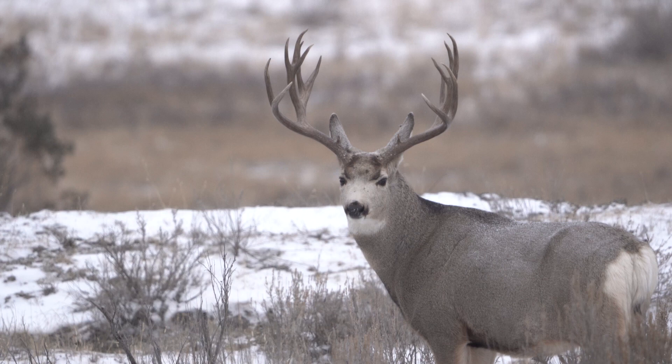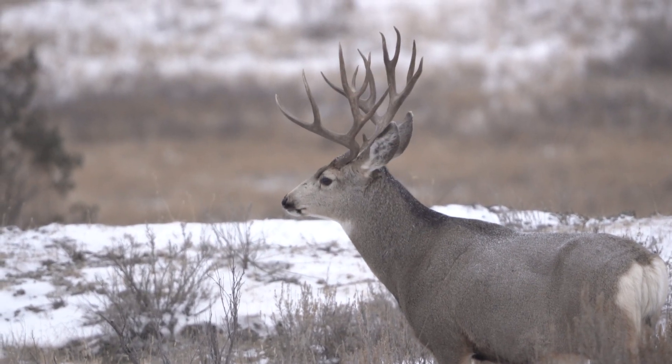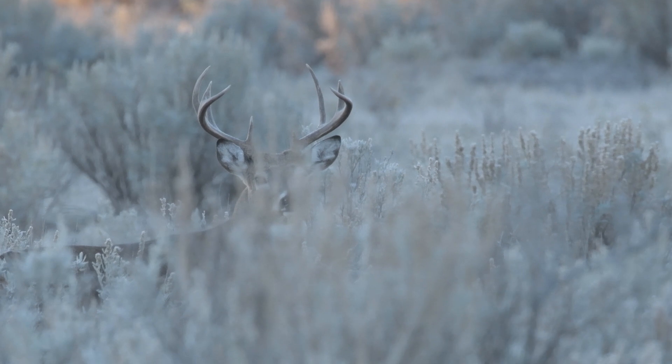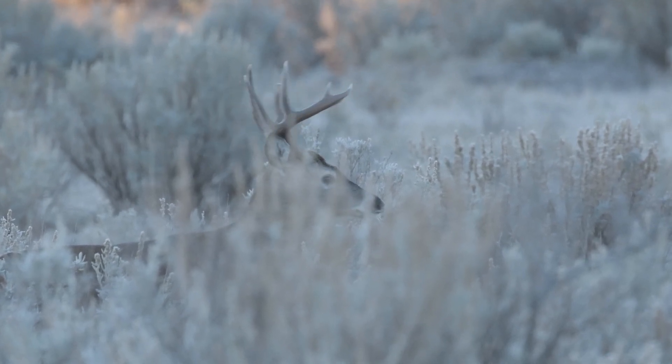The antlers also differ between these two deer species. The antlers of a mule deer are bifurcated — they divide and then divide again. Whereas the antlers on a whitetail, the main beam comes up, goes out, and curls forward.